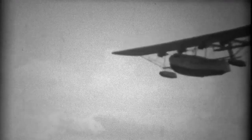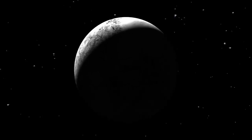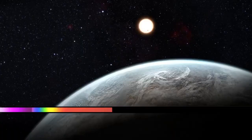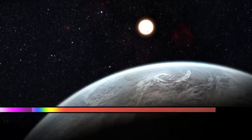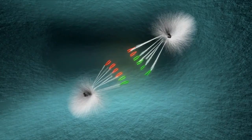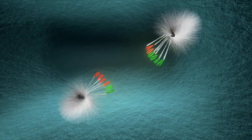Neptune became the last planet in the solar system after Pluto was reclassified as a dwarf planet. It is 30 times farther from the Sun than Earth. Interestingly, Neptune is the only planet discovered through mathematical calculations rather than direct observation. With so much still unknown about Neptune, the recent photographs taken by the James Webb Space Telescope are especially fascinating.